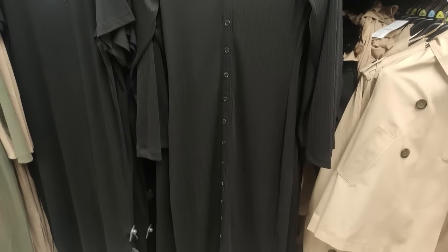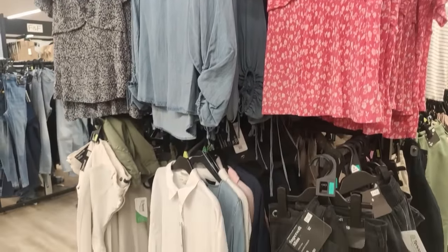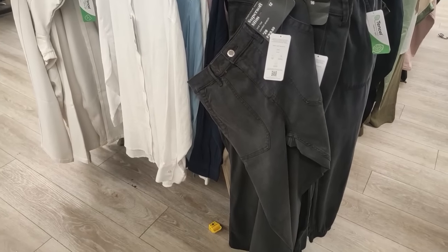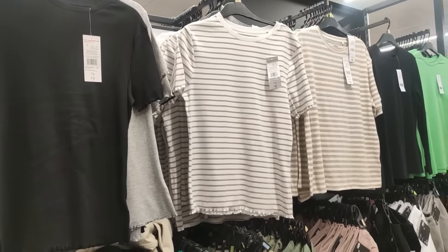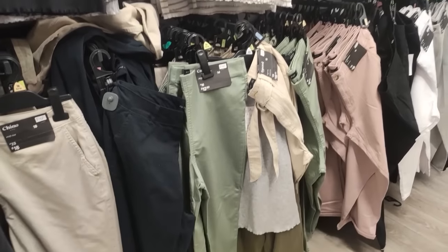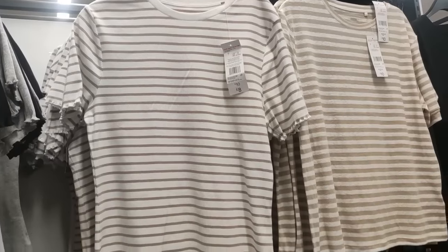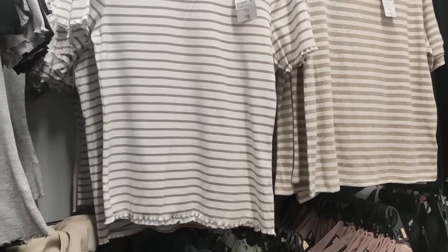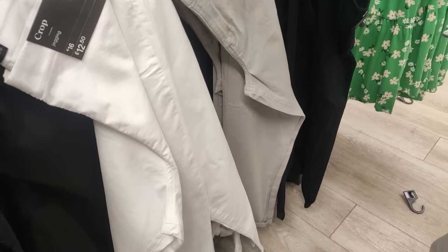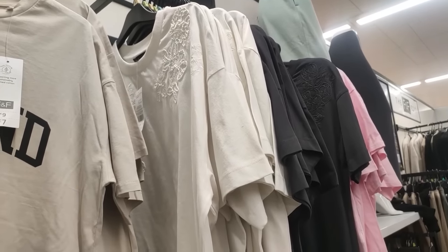They also had these stretchy maxi dresses, which I think are great if you're a mom and just need to throw them on for the school run or errands. They also have this section with some beautiful blouses. And they have these t-shirts - those stripy ones - the camera doesn't do them justice, they're all frilly around the bottom, really nicely finished, and they were only eight pounds, which I think is an absolute steal.